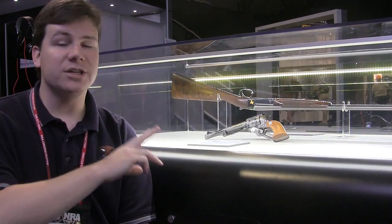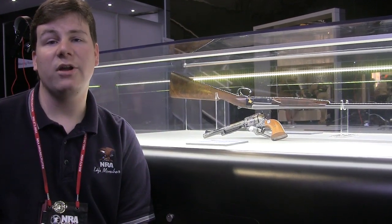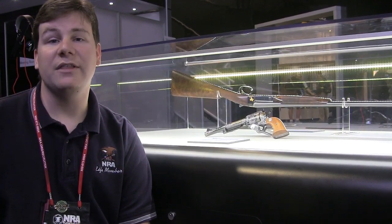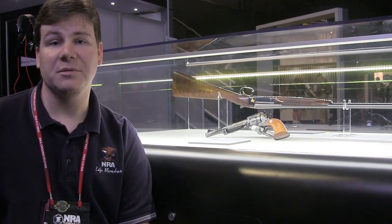Both amazing guns. The JFK gun is on display at the NRA National Firearms Museum in Fairfax, Virginia. And Dwight's gun is on display at the NRA National Sporting Arms Museum at the Bass Pro Shops headquarters in Springfield, Missouri.